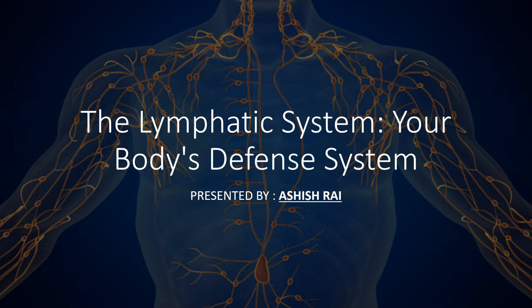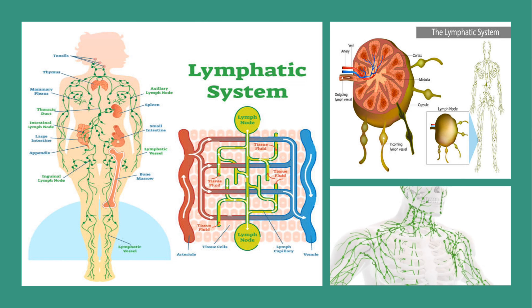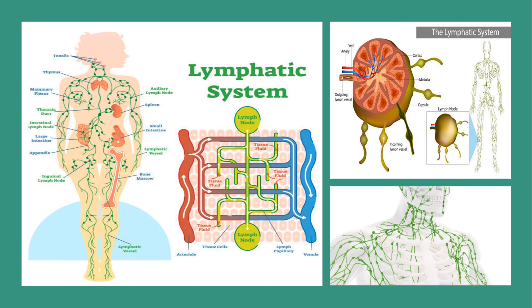The lymphatic system is a complex network of vessels, nodes and organs that work together to transport a clear fluid called lymph throughout our body. It runs parallel to our circulatory system, helping to maintain fluid balance and supporting our immune system.